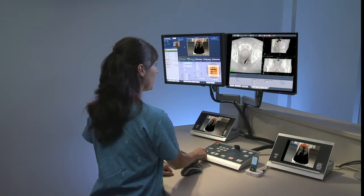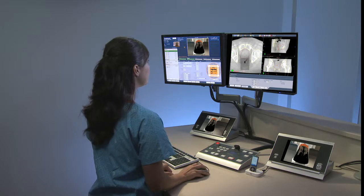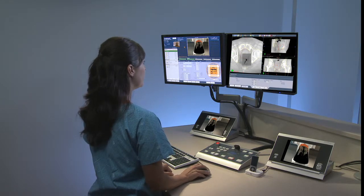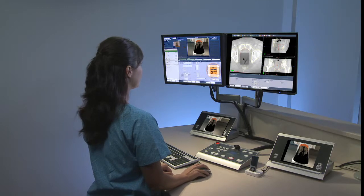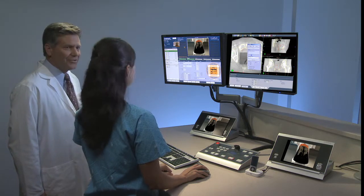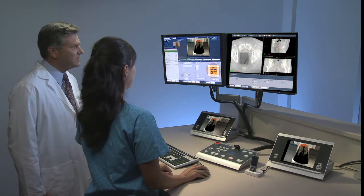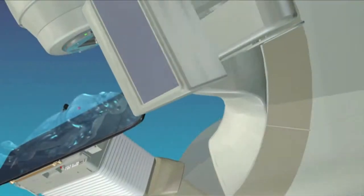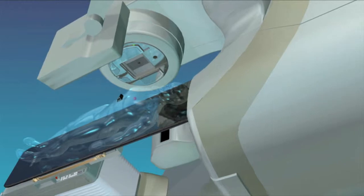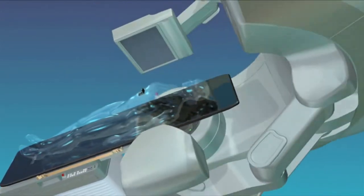IGRT typically allows patients to breathe normally during their treatment and combines advanced imaging and treatment capabilities into a single machine. As part of patient positioning or setup for treatment, a cone beam CT can be acquired. These high-definition images are used to confirm the tumor's position in 3D for positioning the patient or for verification of the treatment, because day-to-day setup accuracy is so important and tumors can shift. The beam alignment is visualized, confirmed, and adjusted when necessary.